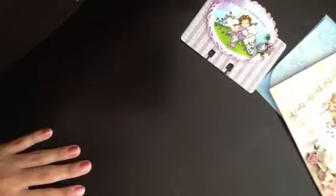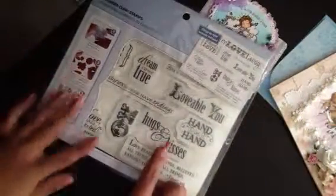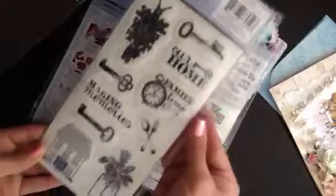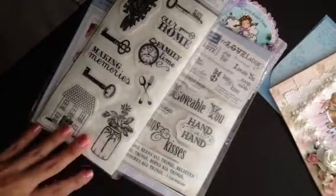Thank you Leti. She also sent me some stamps — this one by Cloud9 Designs. I love all the sentiments on it, Hugs and Kisses. This one's also from Cloud9, and I love all the keys. This mason jar is so cute.